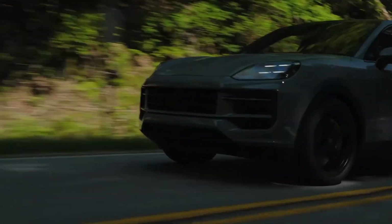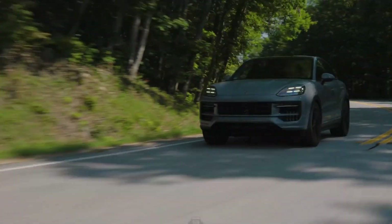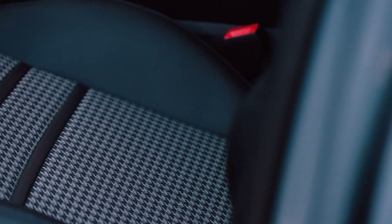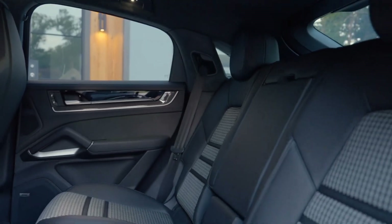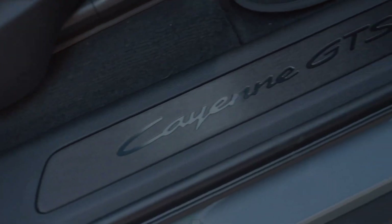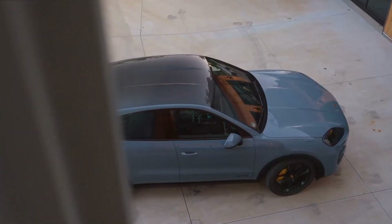The sport exhaust system, with its dark bronze tips, not only looks stunning but also provides a thrilling soundtrack to your drive. Step inside, and you're greeted by a luxurious interior that blends comfort with cutting-edge technology. The Racetech seating, made from recycled materials, offers both sustainability and style.